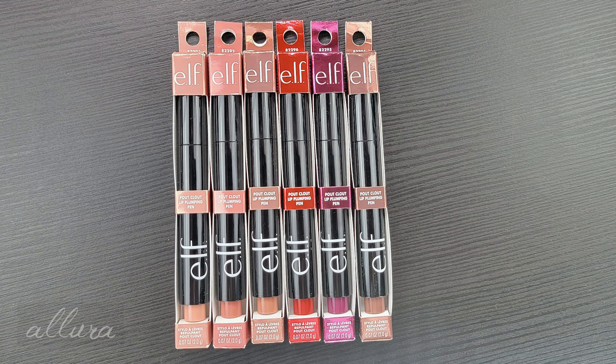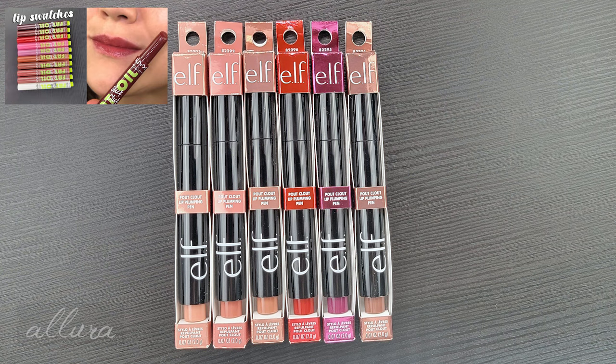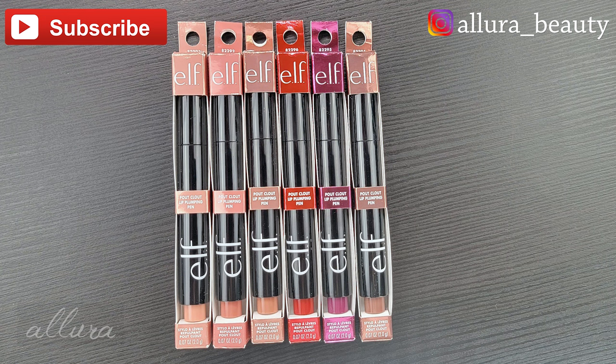If you want to see my thoughts, I will give you some comparisons to the NYX versions, which I did also swatch. I'll link that in the upper right hand corner for you to go see and compare for yourself, since they are very similar in terms of price points.